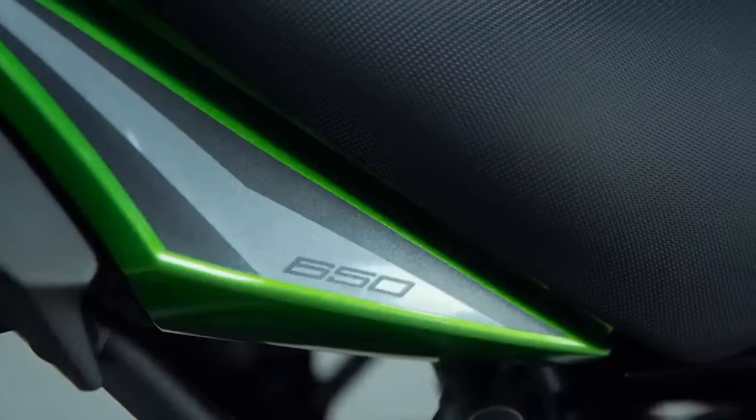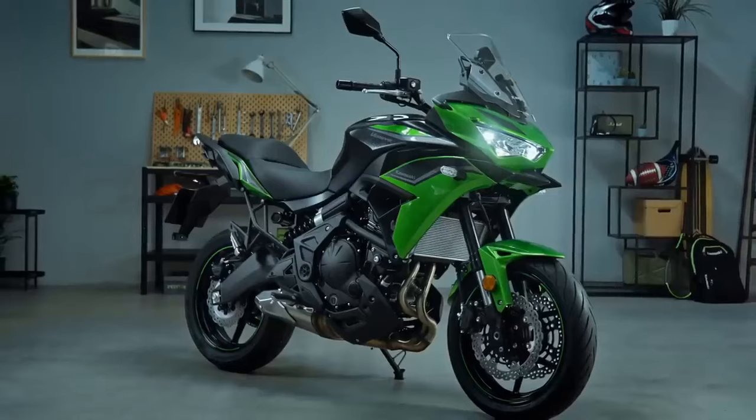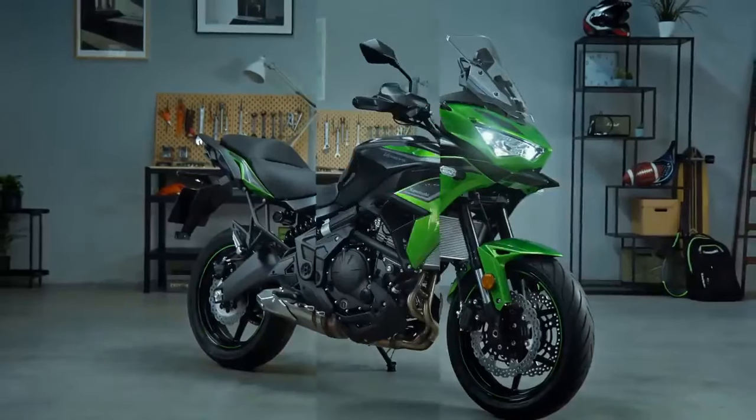The Ninja 650's sporty design may result in less wind protection compared to touring-oriented motorcycles, which can be a drawback during highway cruising.